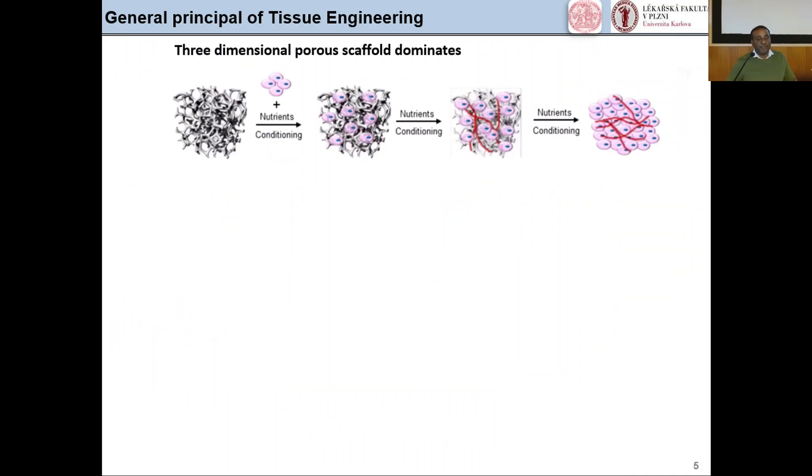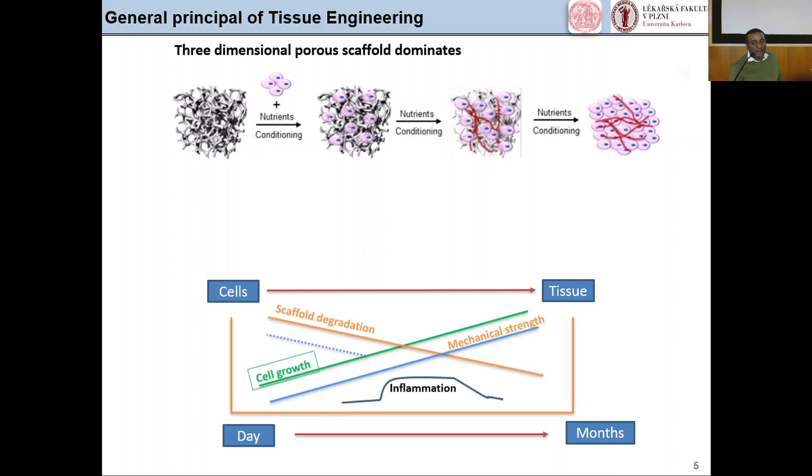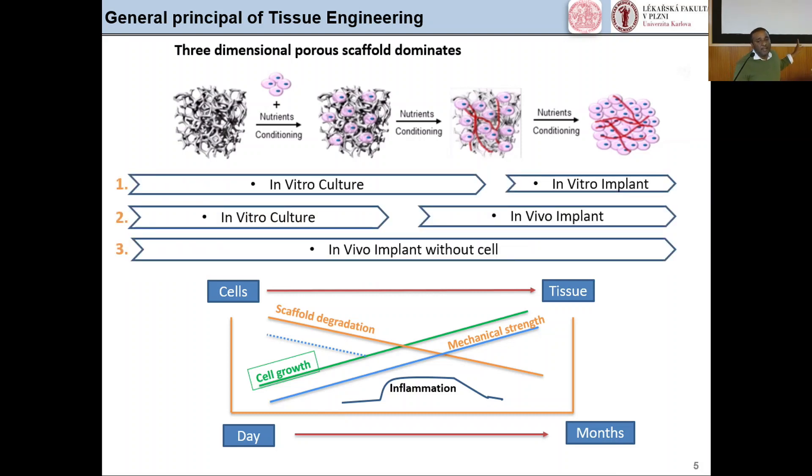The general principle of tissue engineering involves three important components: cells and nutrients like signaling molecules, and scaffolds, which are combinedly used to engineer artificial or functional tissue. Two factors influence tissue synthesis: scaffold degradation and cell growth. It is also important to achieve the appropriate inflammatory response. The three main steps for implementing developed tissues in humans are in vitro culture, followed by in vitro implant, then in vitro culture followed by in vivo implant, and finally in vivo implant without cells.